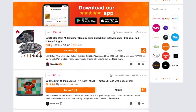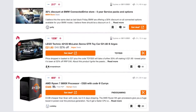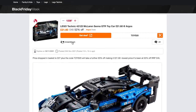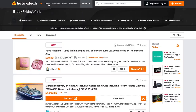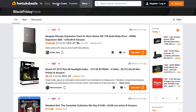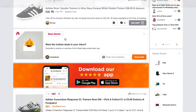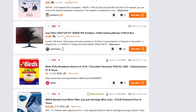You can let the Hot UK Deals community find the best deals for you. An example of a great deal I found for a friend's child for Christmas is this almost half-priced McLaren Senna Lego version. The platform is completely community-driven with the ability to vote each deal hot or cold. You can ask questions and share insights on hot deals, discount codes, tips and general discussions.